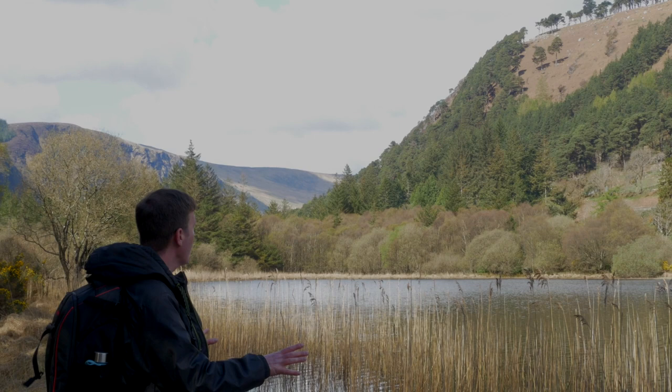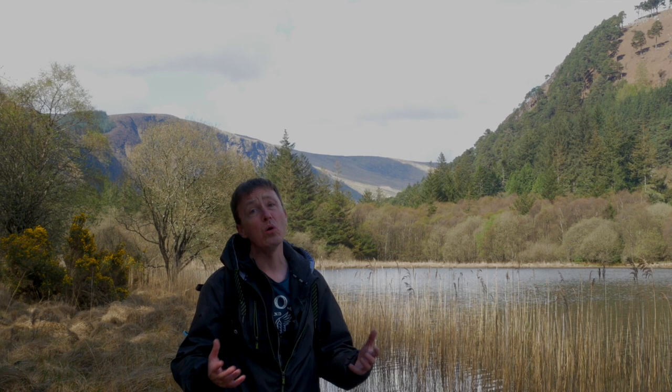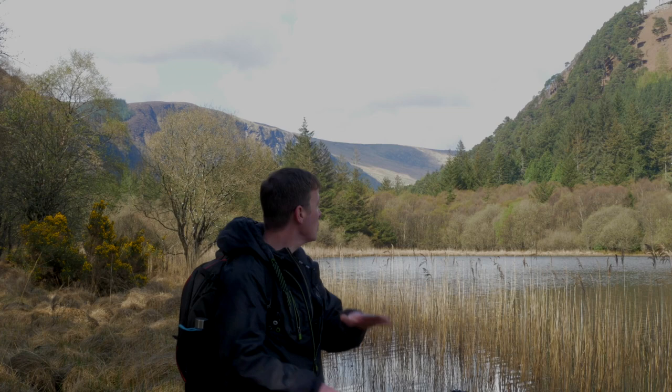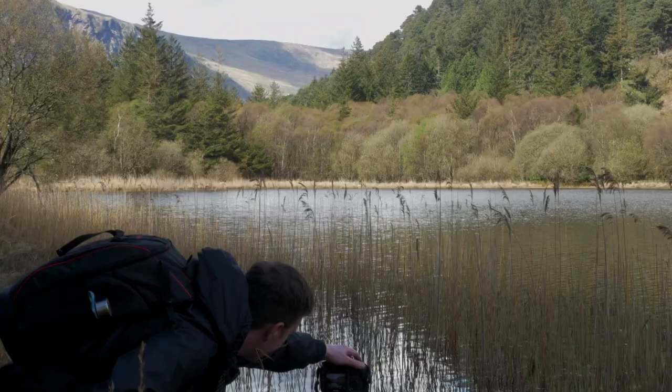I've found a really nice simple composition just at the lake shore here. What's nice about this is the balance between the reflection of the mountain in the lake and the light across the reeds in the foreground. I'm using a polarizing filter to maximize the reflection in the lake, and also a neutral density filter to reduce the amount of light coming into the camera so we can get a longer exposure and reduce any ripples on the lake to make it a perfect mirror-like surface.